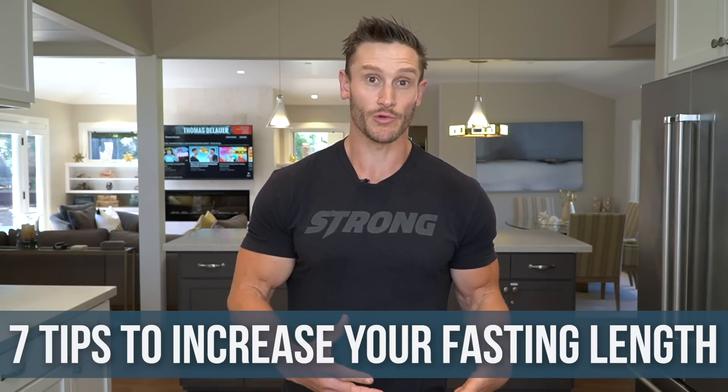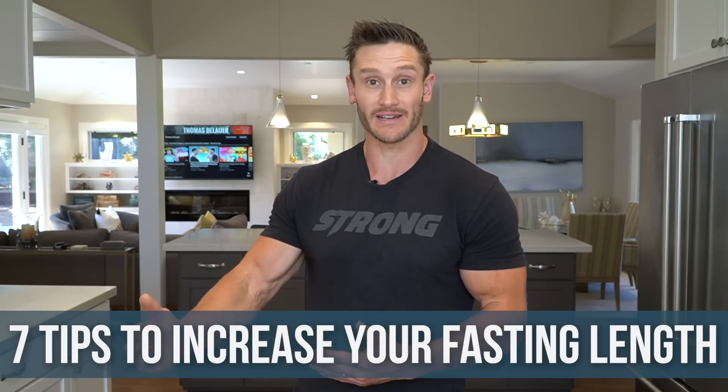If you want to get better at doing longer fasts, you have to practice. But there are some ways you can expedite that process and improve how quickly you can get to the ability to do a longer fast. Let's break it down.